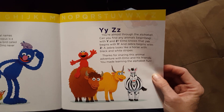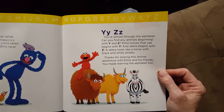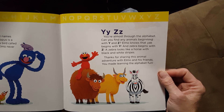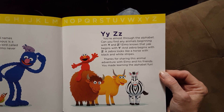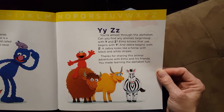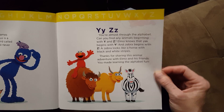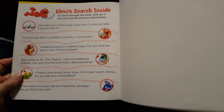Y and Z. You're almost through the alphabet. Can you find any animals beginning with Y and Z? Elmo knows that yak begins with Y and zebra begins with Z. A zebra looks like a horse with black and white stripes. Thanks for sharing this animal adventure with Elmo and his friends. You made learning the alphabet fun. The end.